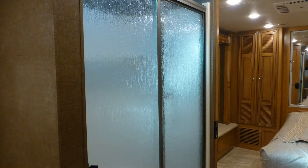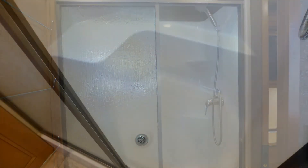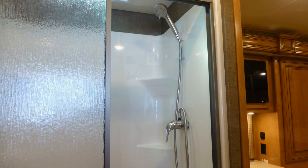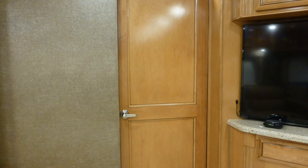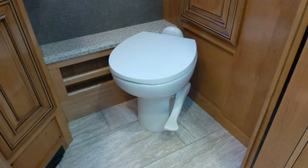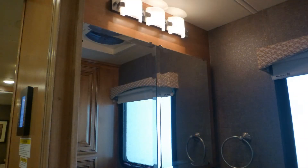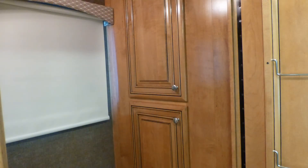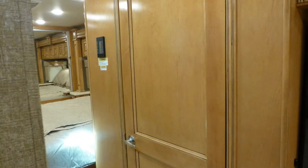The luxury master bath area includes a shower with ribbed glass surround, seat, and skylight. This area can be closed off for privacy by two gorgeous recessed panel doors. The elegant master bathroom features a porcelain toilet, solid surface top vanity with sink and mirrored medicine cabinet, and linen closet, afforded extra privacy in a separate room with a recessed panel door.